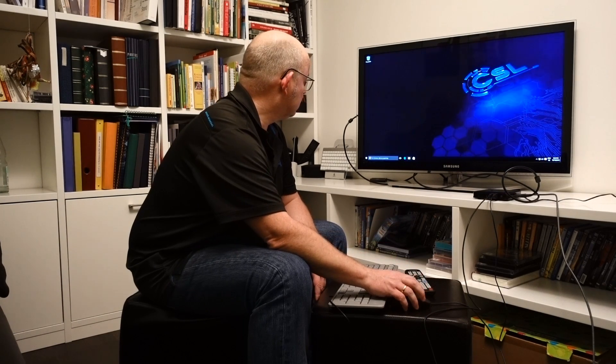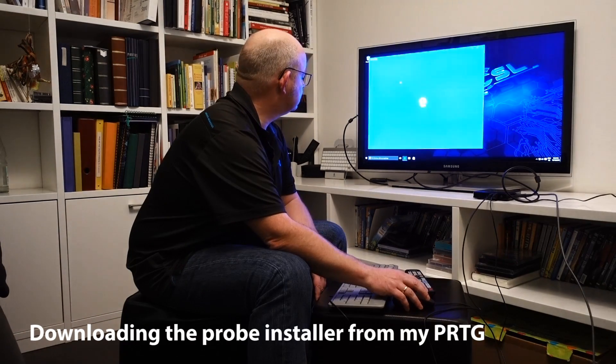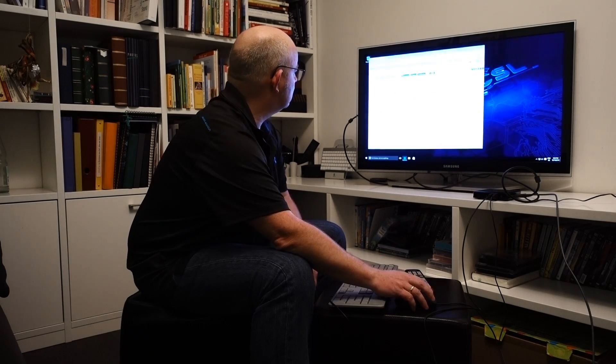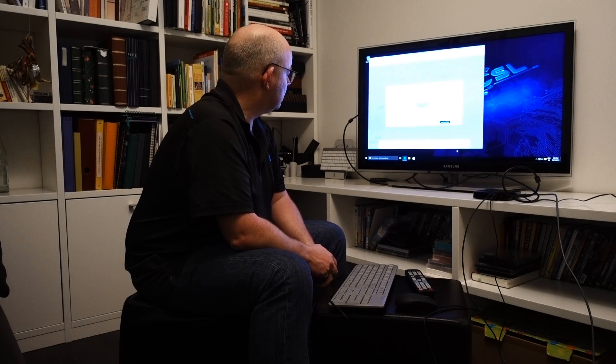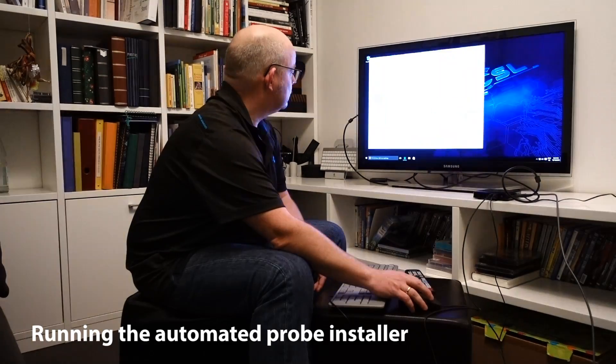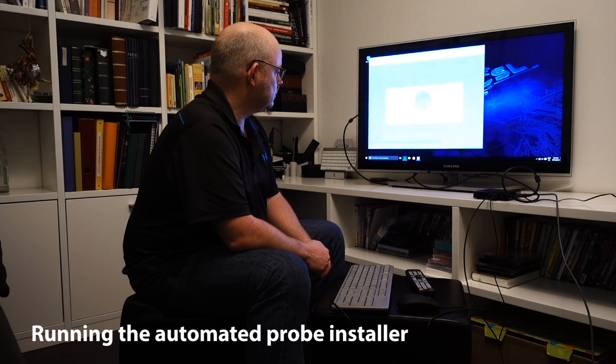Okay, here we are. I am now connecting to my PRTG server and I am downloading my probe. My download is ready. The remote probe is installed and working.